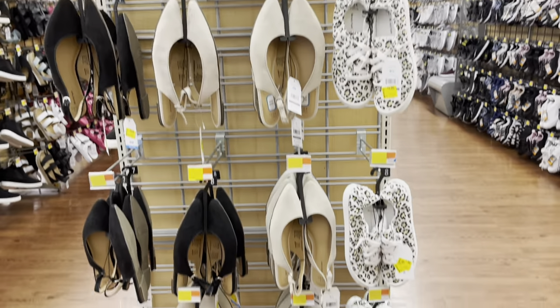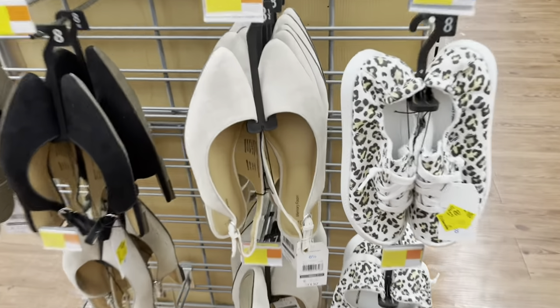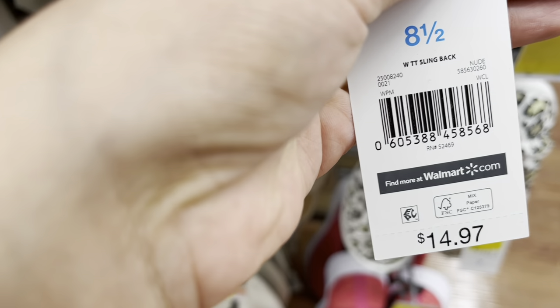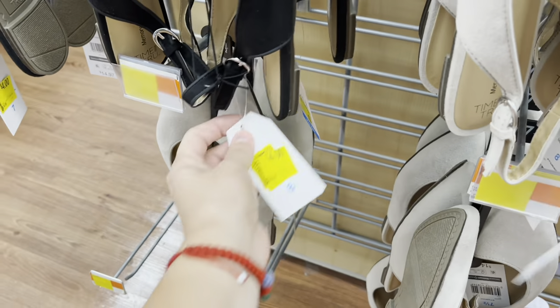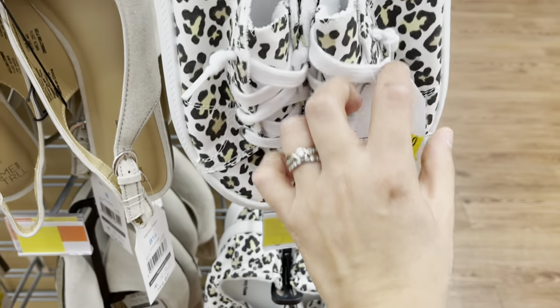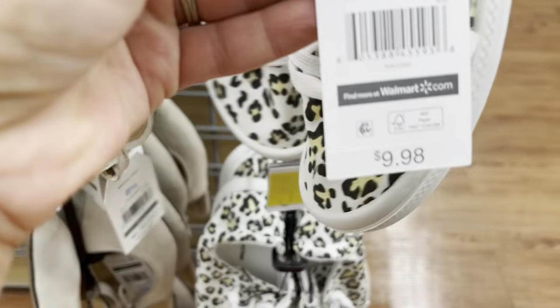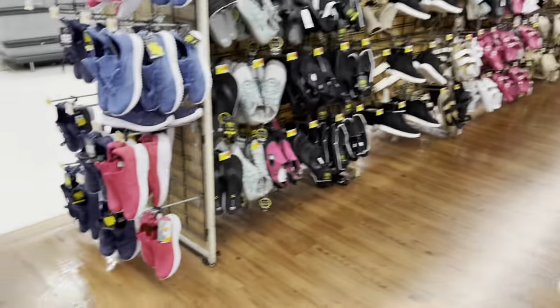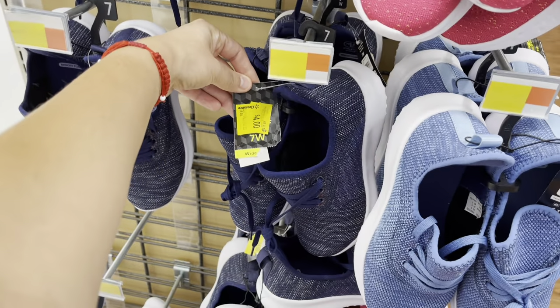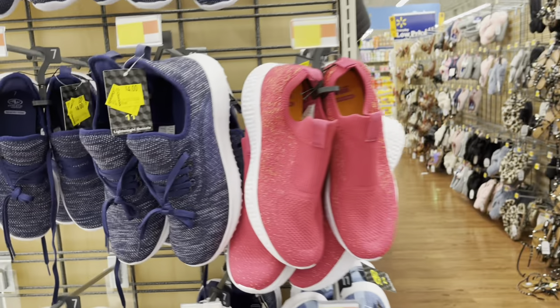I decided to check the shoe aisle for clearance. They have sandals for four dollars, down from $14 — in a creamy color and black. Some are now three dollars, down from seven. Others are marked four dollars — one dollar off. I've shown you guys these shoe deals before, so keep an eye on your shoe aisle.